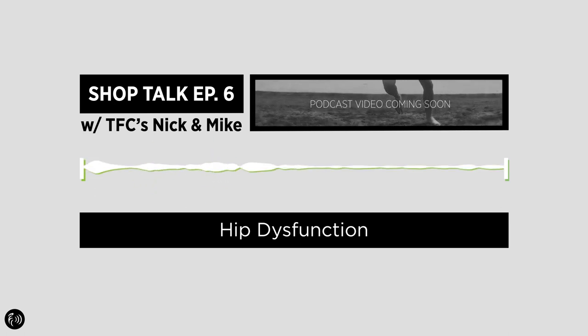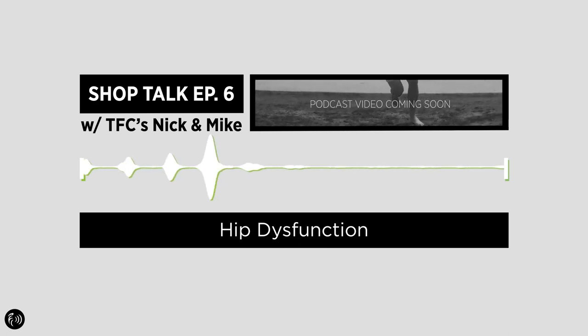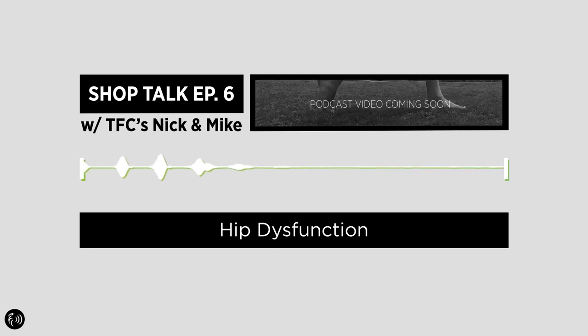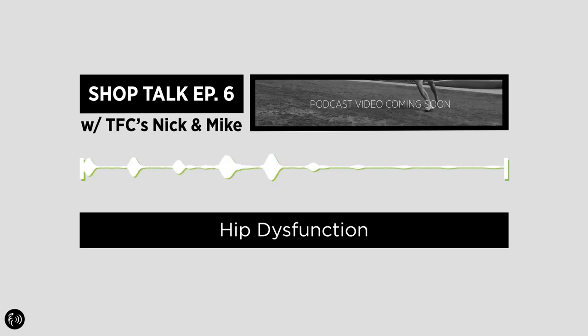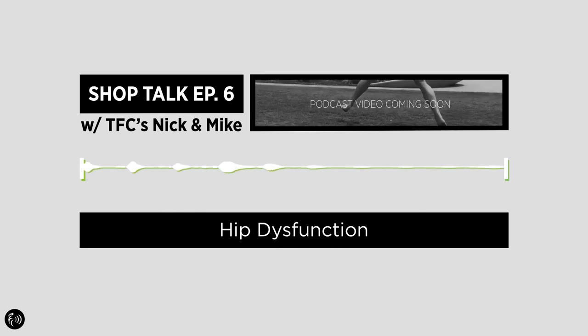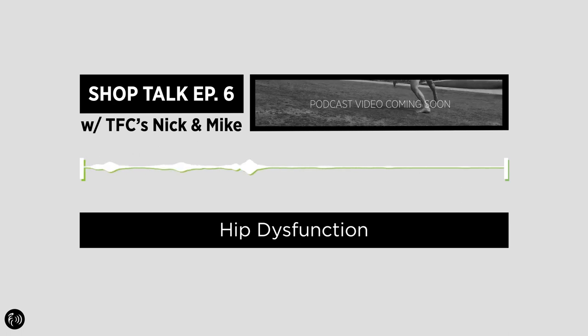For the hip extension mobilization — if you YouTube '90-90 hip position' that's a great one to assess both your hips in external and internal rotation, and just see how comfortable you are there. Do you feel really sketchy? Do you feel like your hips are going to explode, have to put your hand down? Those are easy tests to see how locked up your hips are. You want a master screen for the hips? Can you go down into a squat position and sit there comfortably for at least five minutes?